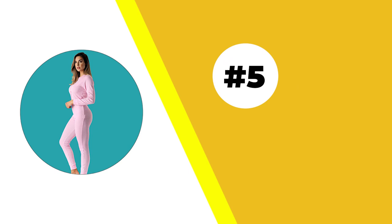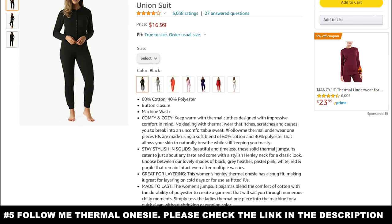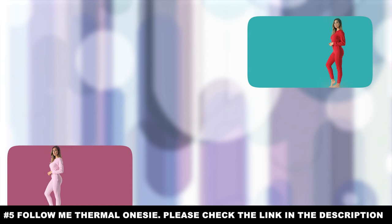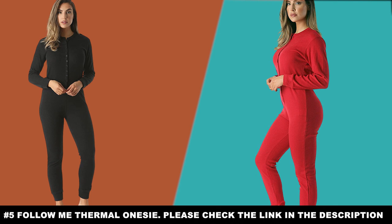Number five: the Follow Me Thermal Onesie. This next thermal underwear isn't a pair at all — it's a onesie, and this one is for the ladies. It's the Follow Me Thermal Onesie, made from 60% cotton and 40% polyester. It features a Henley-like design, so it's nice and stylish, and it's made from durable materials. No matter how many times this goes through the washer and dryer, it will still last you a long time. So if you're a woman looking for thermal underwear, this will be perfect year after year.